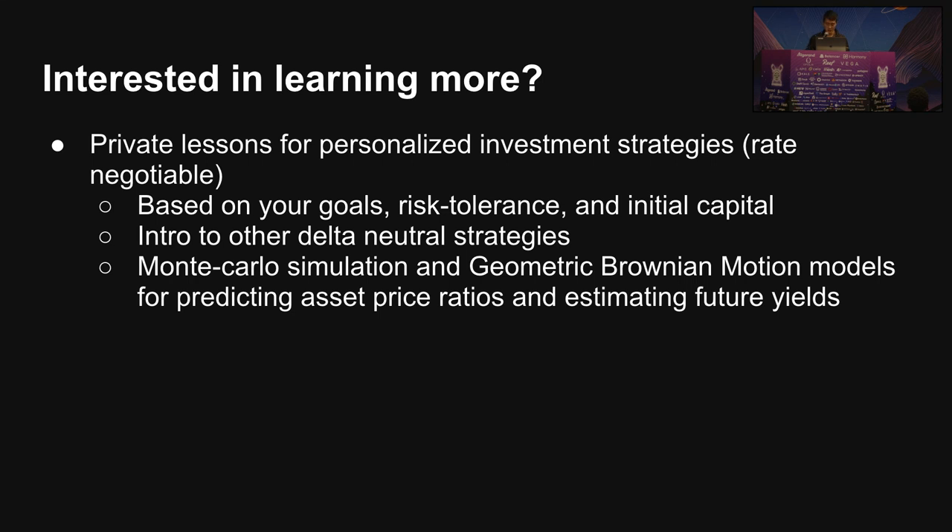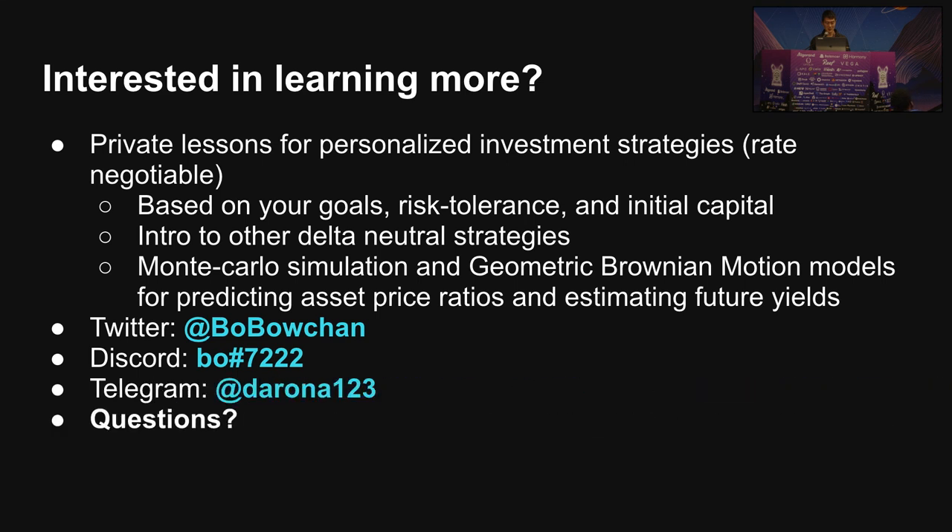We'll also go into more advanced quantitative analysis of these positions, including simulations to estimate, based on previous volatility, what future price ratios and yields will be. Here's my Twitter, Discord, and Telegram — does anybody have any questions?